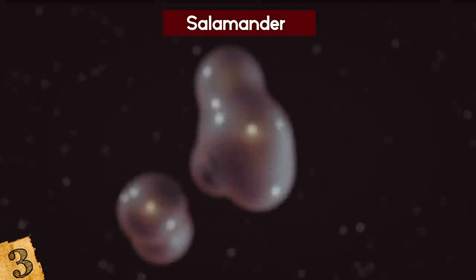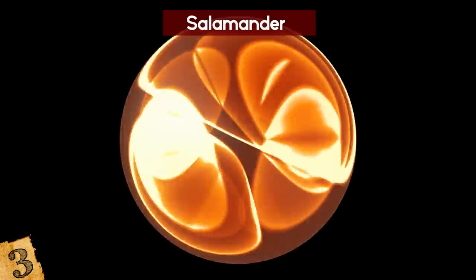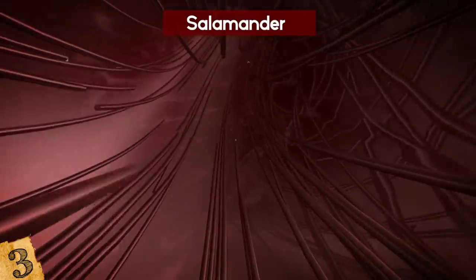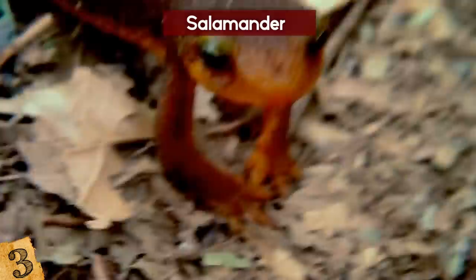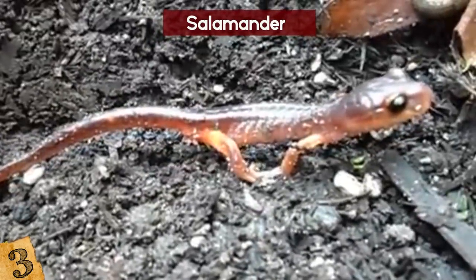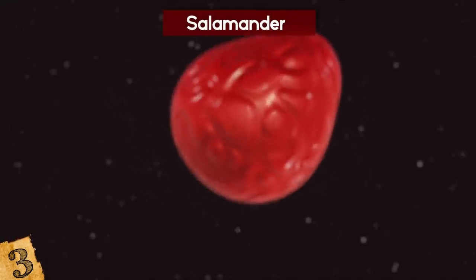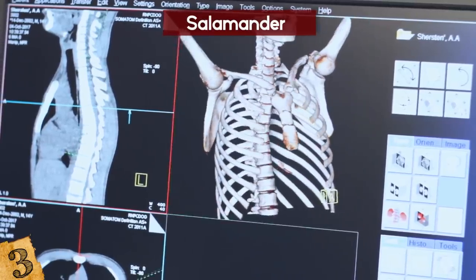Luckily for the salamanders, within hours of this happening, the cells at the site of the wound begin to rearrange themselves. A cap forms over the site, and then a new tail begins to grow. This process regenerates everything such as tissue, blood vessels, and even nerve endings. This ability isn't reserved for just the tail — they can regenerate virtually any part of their body in the same way, even entire legs. One of the most curious things about this process is how their bodies know exactly what to grow back; if a foot is missing, only a foot will grow back. This suggests some form of positional memory within the cells, and researchers hope that by understanding this process further, similar techniques could be used in humans to heal from injuries.